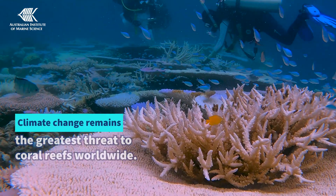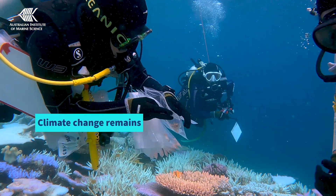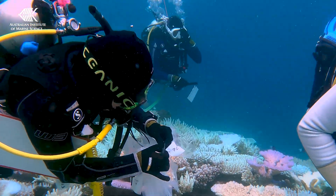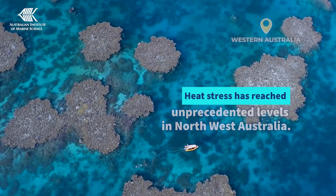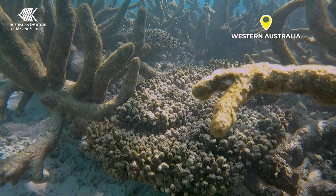Climate change is the greatest threat to the Great Barrier Reef and to coral reefs worldwide. The fourth global coral bleaching event is still underway, and record heat stress in Australia's northwest this year led to unprecedented coral bleaching in this area.